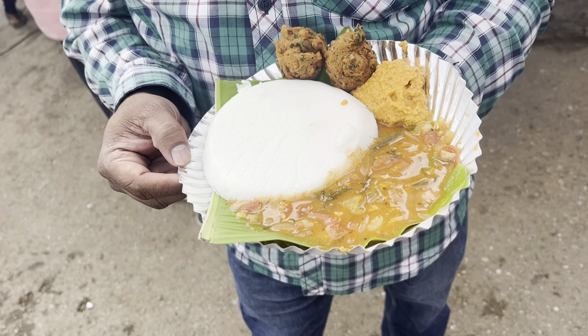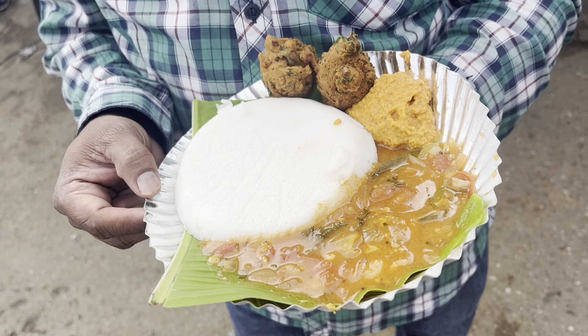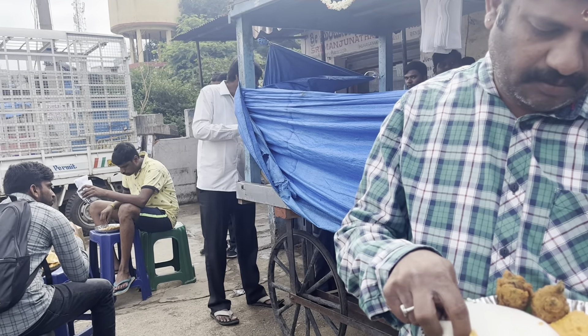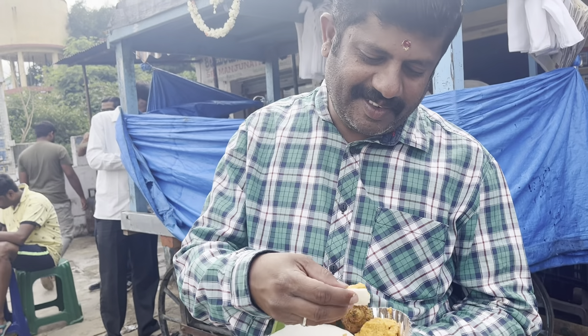I am so excited to have a daily rice item. I am so excited to have rice in the morning. I am so excited to have a meal.